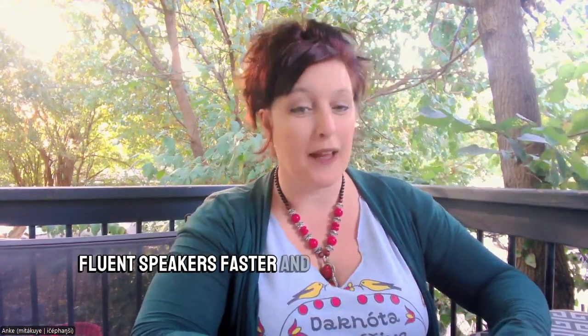I'm Anka. I help communities save their languages by nurturing new fluent speakers faster and having more fun.